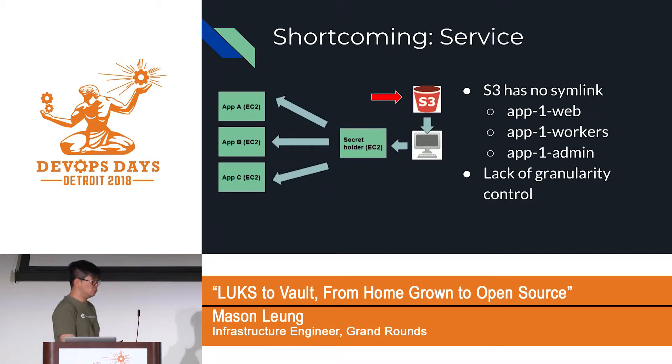The first issue: as we added more services, we used to have one simple app and started breaking it into components — a web interface, background workers on different EC2s, and an administrator interface. All three components need to access some shared secrets. Because we put them on S3, which is not a filesystem, we ended up having to replicate secrets in multiple places.